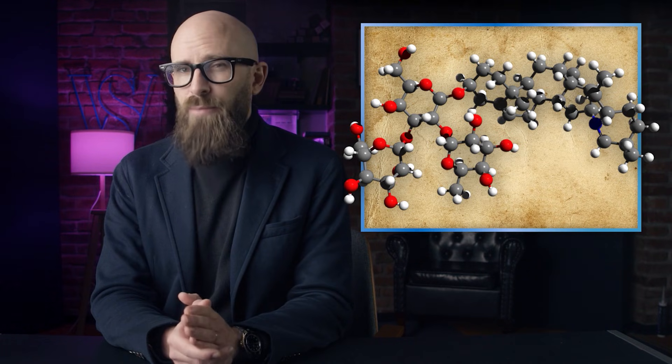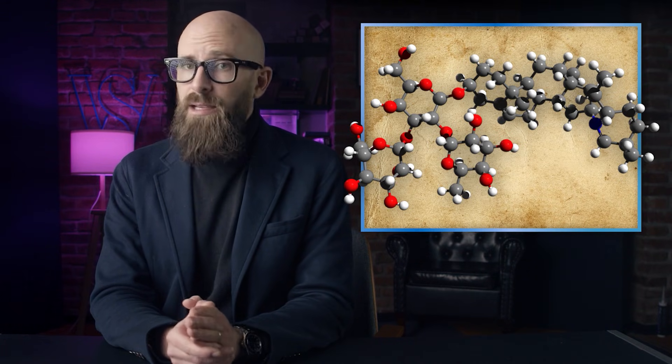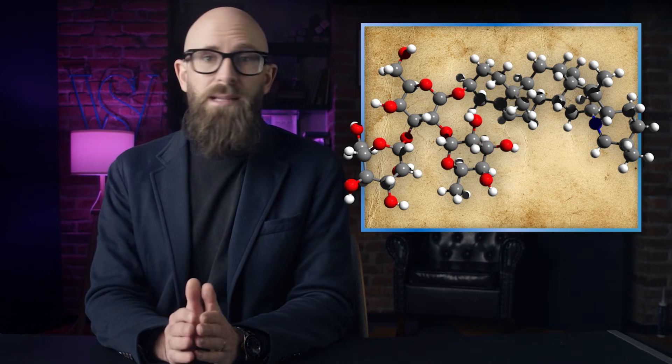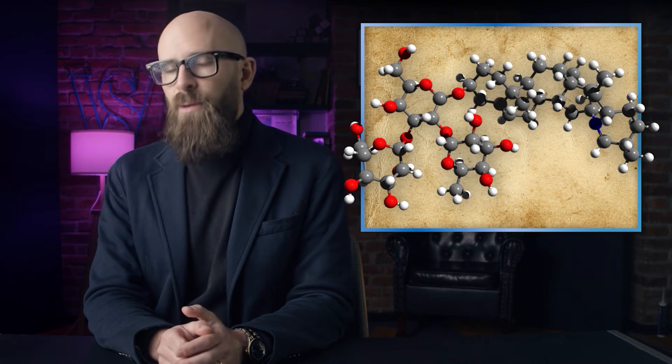Solanine is produced in the above-ground portions of the plant and provides some protection from insects and the like. For potatoes lucky enough to get some sunlight and develop green of their own, solanine also ends up in the chips created from these potatoes.